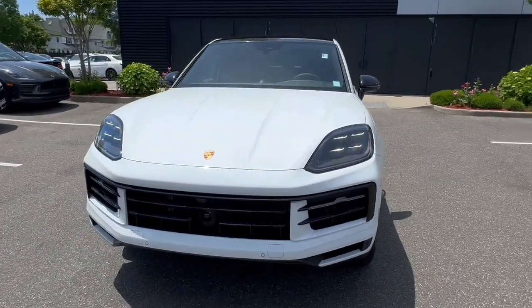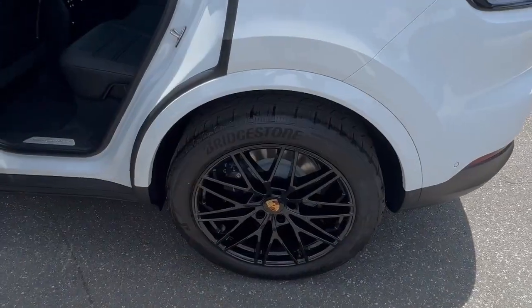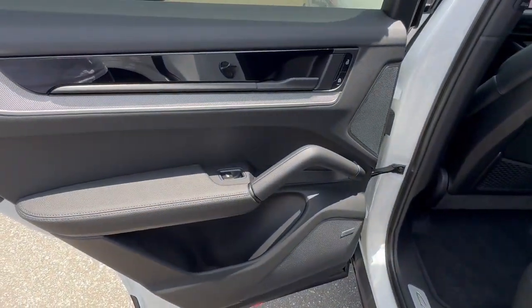Get impressive SUV capability without sacrificing one iota of performance when you drive this remarkable Cayenne. Our team will give you an outstanding road test experience. Stop in today.